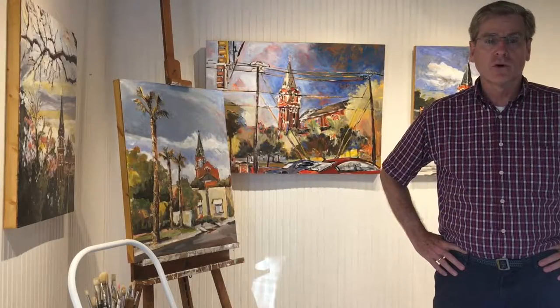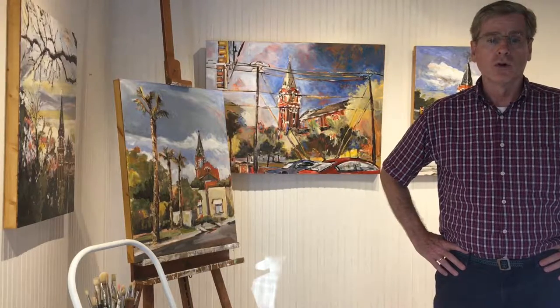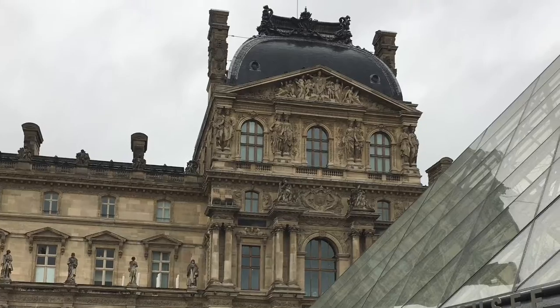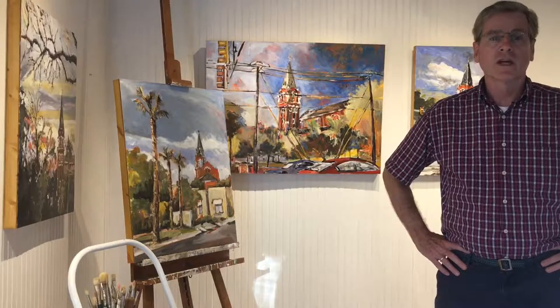I then take reference photos with my iPhone, which I will rely on when I get back to the studio to start painting in oil or acrylic. Here is the final product of a diptych that captures the Louvre on an overcast day.